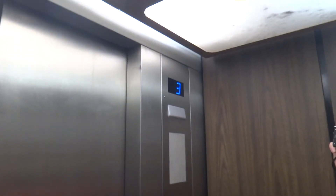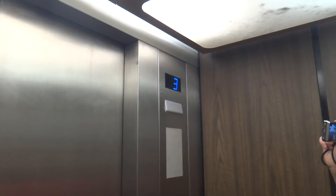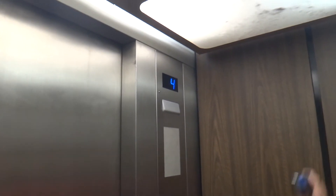Oh, no grocery beep — they silenced it. It has the original motor though. Yeah, this is definitely the Otis pump. And we're almost at four. Okay, here we go.